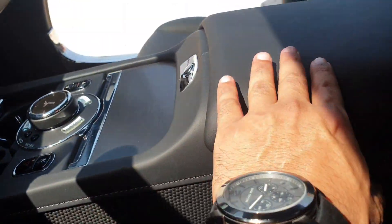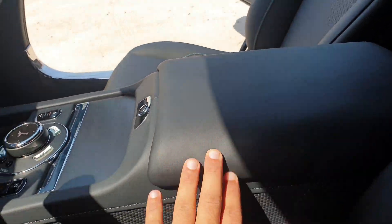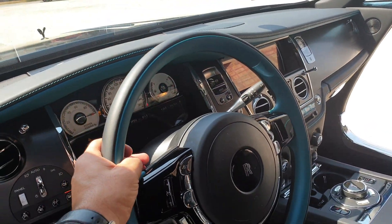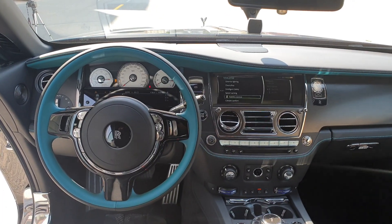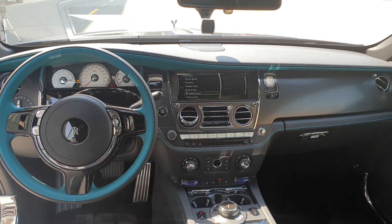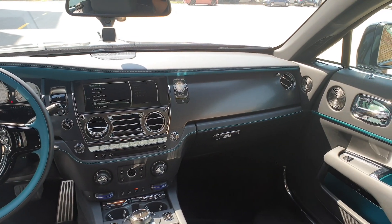The seats feature two interior colors in the Adamus collection — mandarin orange and cobalto blue with black. The material is incredibly soft, next-level comfort. Have a look at the design stitching. Everything you touch gives you a very smooth feeling. The dashboard of the Rolls-Royce Wraith Black Badge Adamus looks beautiful.